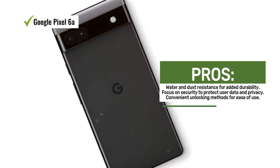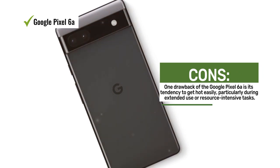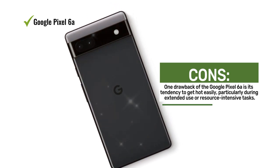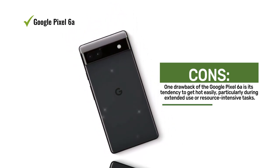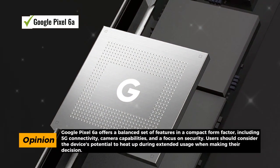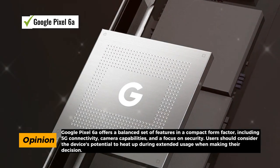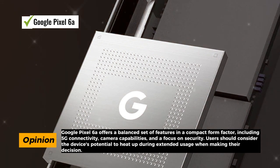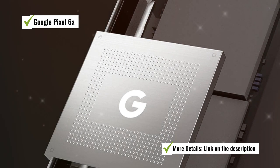It's a welcome feature for those who lead active lifestyles or frequently find themselves in less than ideal conditions. Security is a priority with the Google Pixel 6a, ensuring that your data and privacy are well protected. Unlocking the device is a breeze, adding convenience to your daily interactions. However, it's worth noting that the device has a tendency to get hot easily, especially during extended use or resource-intensive tasks, so this is something to be aware of if you plan on using the device intensively.